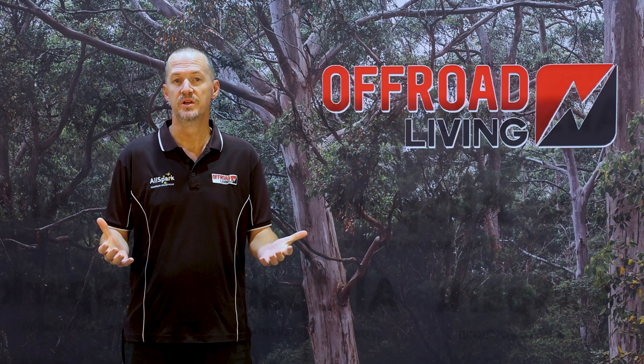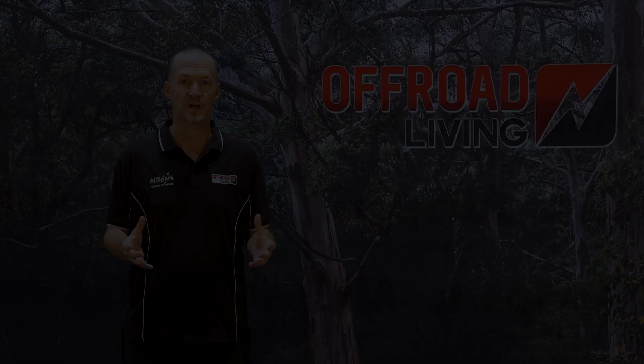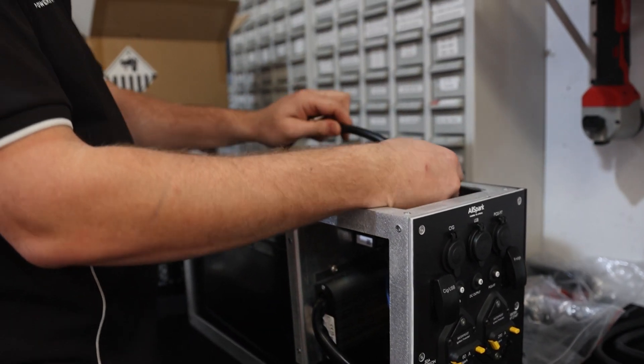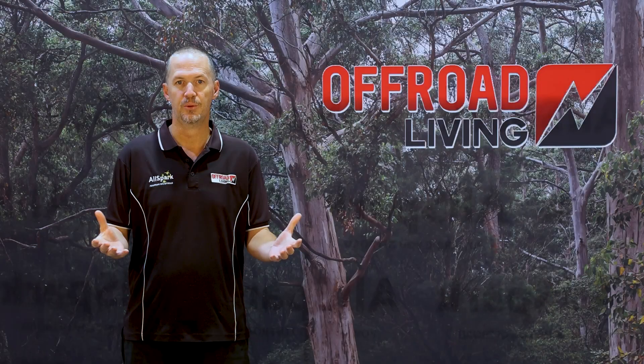From a quality perspective, AllSpark batteries only use large-format, resistance-matched prismatic cells. We don't use cylindrical cells, we don't use pouch cells, and we certainly don't use second-hand cells — which is what the vast majority of cheap batteries on the market are actually operating with.